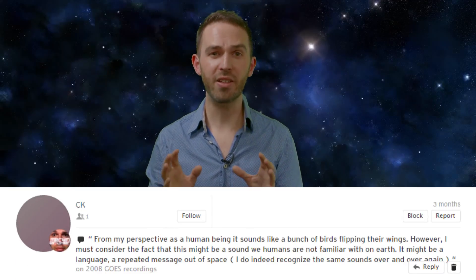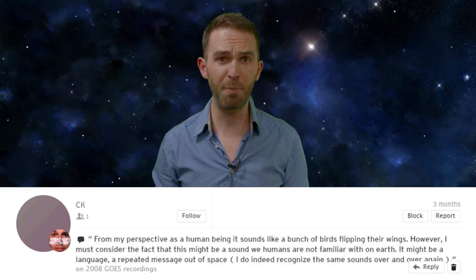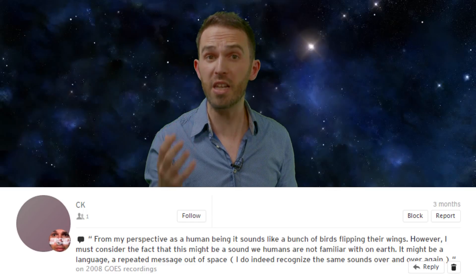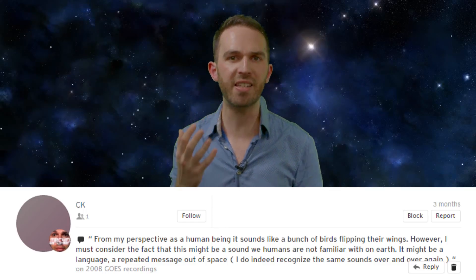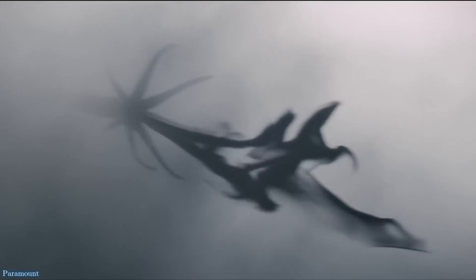Okay, let's get on to a few select comments. CK says: 'From my perspective as a human being, it sounds like a bunch of birds flapping their wings. However, I must consider the fact that these might be a sound that we humans are not familiar with on Earth — it might be a language, a repeated message out of space.' Well CK, it's good to hear you're a human being and not a bird, though I might have been more interested if you were in fact an alien. I'm no linguist, but I'm pretty sure there aren't any alien messages being picked up here — otherwise someone at SETI probably would have said something by now. But maybe all we need is Amy Adams from Arrival to crack the code.